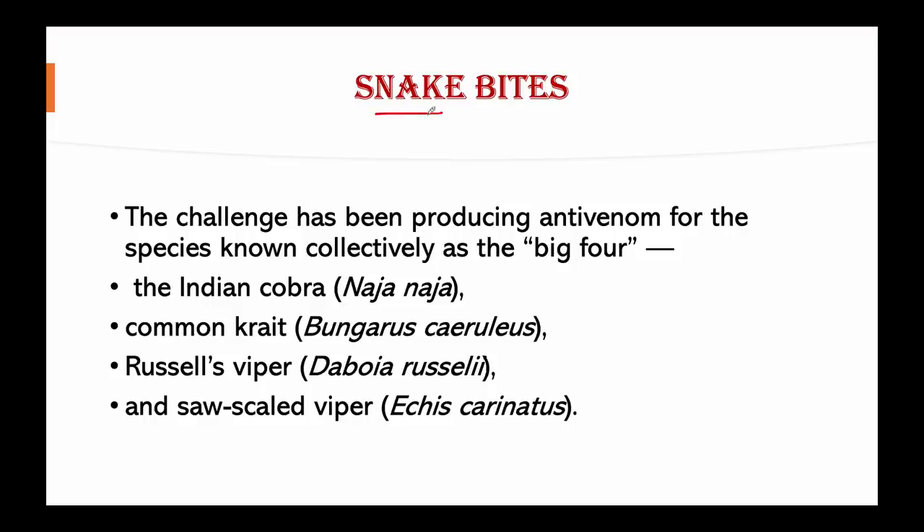Regarding snake bites, India alone accounts for about 50,000 deaths annually, and these are primarily attributed to the Big Four snakes, which are considered the most poisonous snakes in India: the Indian cobra, the common krait, Russell's viper, and the saw-scaled viper.